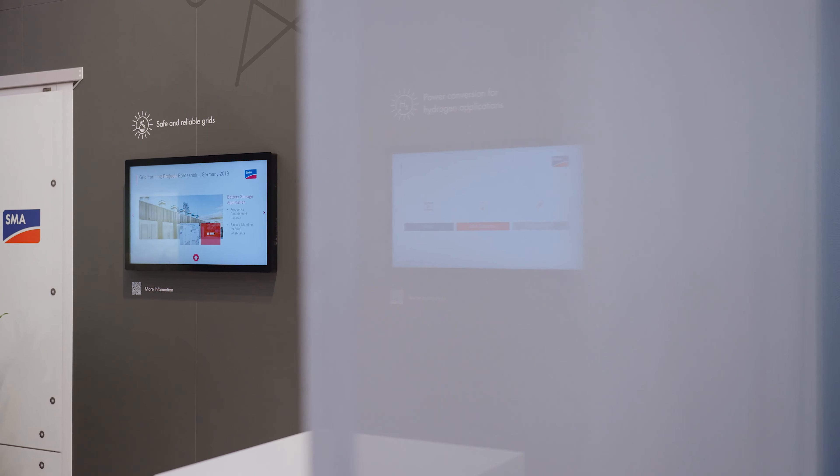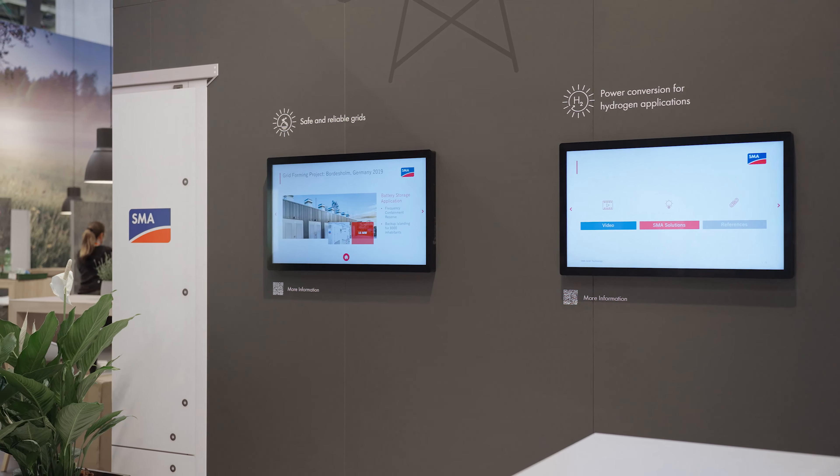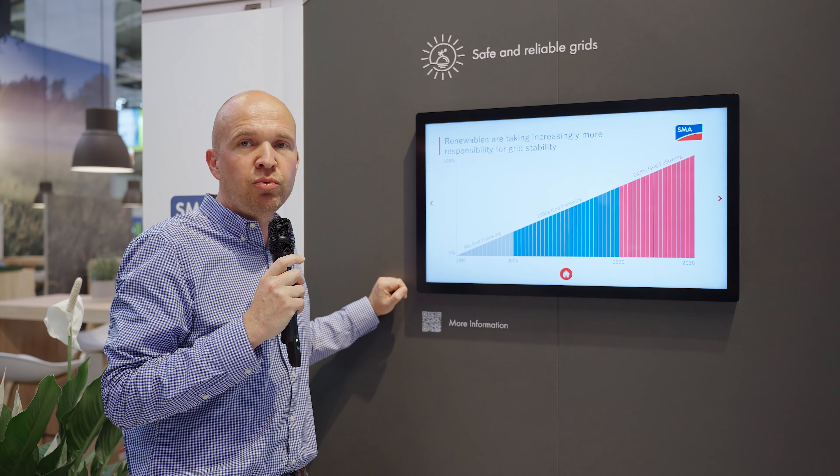The last two stations are focusing on the topics of safe and reliable grids and hydrogen. Come and talk to our specialists to get a deeper insight into these topics and how we manage this.